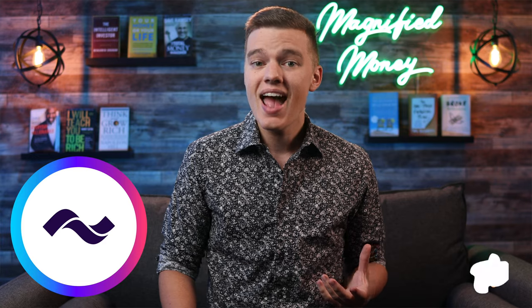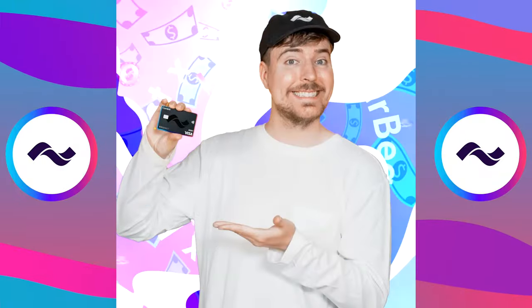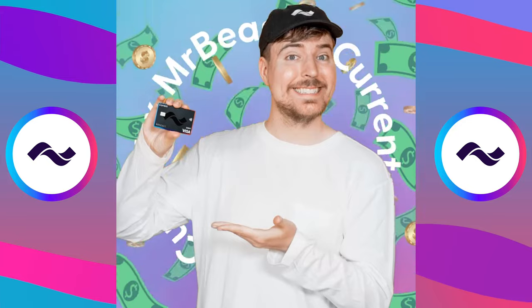Before we get into all of the great benefits that the Current card offers, I do just want to let you know that Current did reach out to me and asked if I would want to take a look at their product and give it an honest review from the perspective of someone who has reviewed and used a lot of different financial products. I've seen some of the biggest influencers talk about this product, so I definitely wanted to check it out. However, as always, number one, they made it very clear that they want an honest review. And number two, I will never take on any sponsor for a product that I do not personally see value in for myself or for you as my viewer.